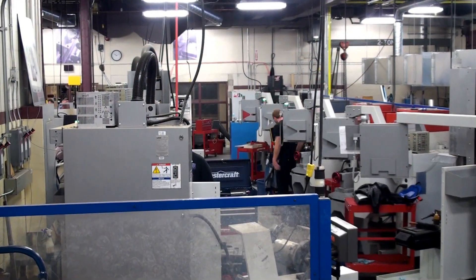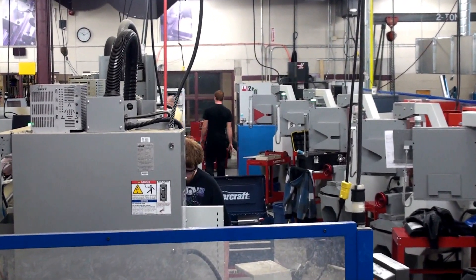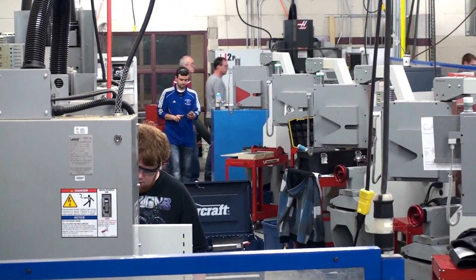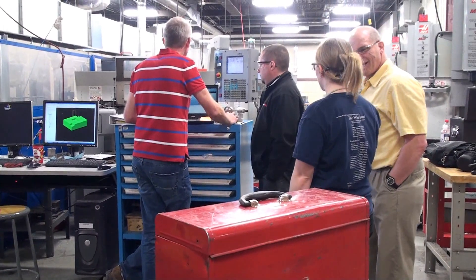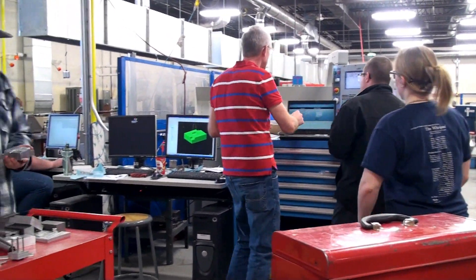We have 16 CNC machines — 14 Haas machines and two Lillians with the Accurite CNC attachments on them. We are fully supported by Mastercam. We have Mastercam in the shop as well as in the labs, so students can go to the CAD stations, pull up their Mastercam files, and send them directly to the machines. We are a full CAD-CAM operation.